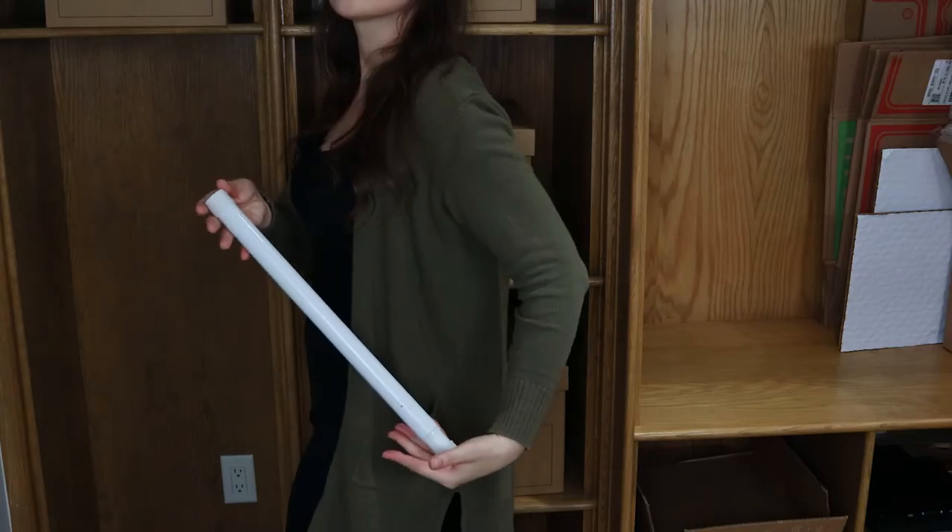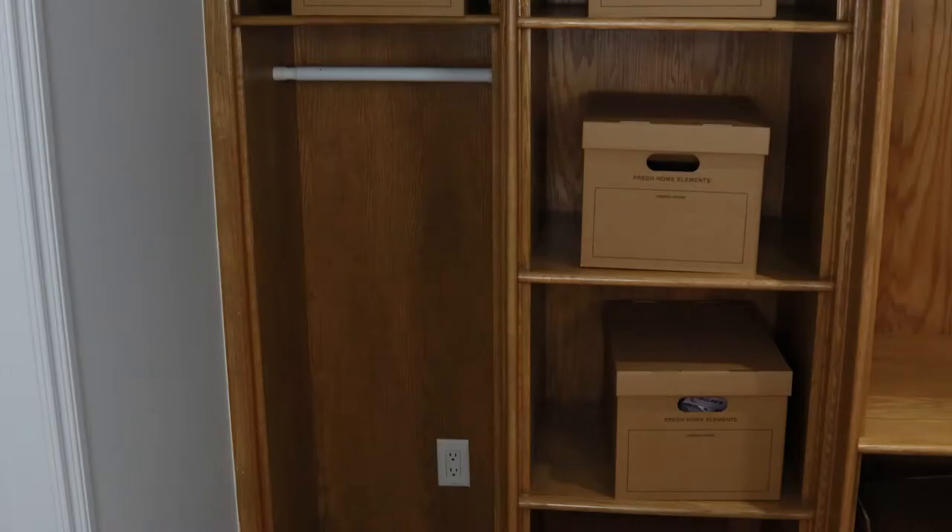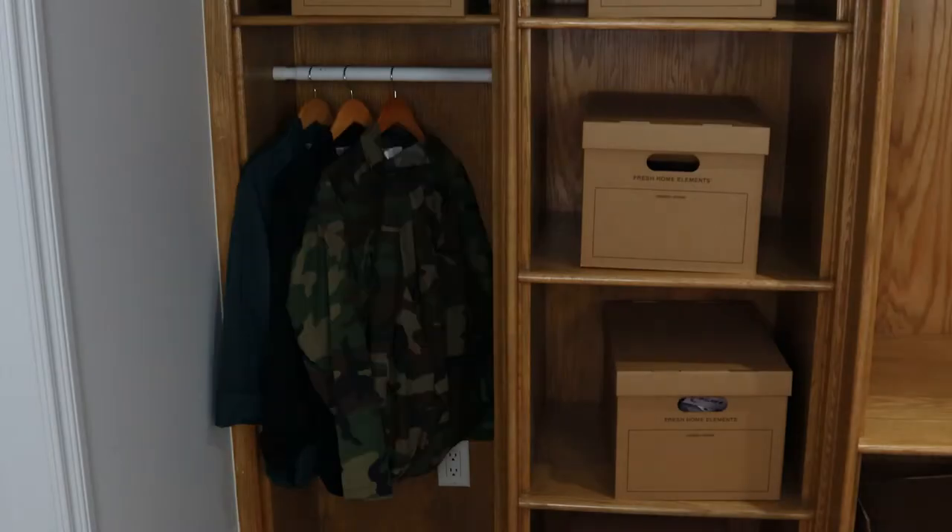Now tension rods are a thing — a closet rod that just uses tension up against either side of the wall to stay up, no screws required. That's kind of the obvious solution to my problem here. But I was scared it wouldn't be able to handle the weight of my coveralls. My mom had one lying around and said, hey, do you want to just try it out? So I got this tension rod, I put it up, and it worked really great. All of my coveralls are there, not a problem. It handles the weight, and I do feel like it can take several more pairs.